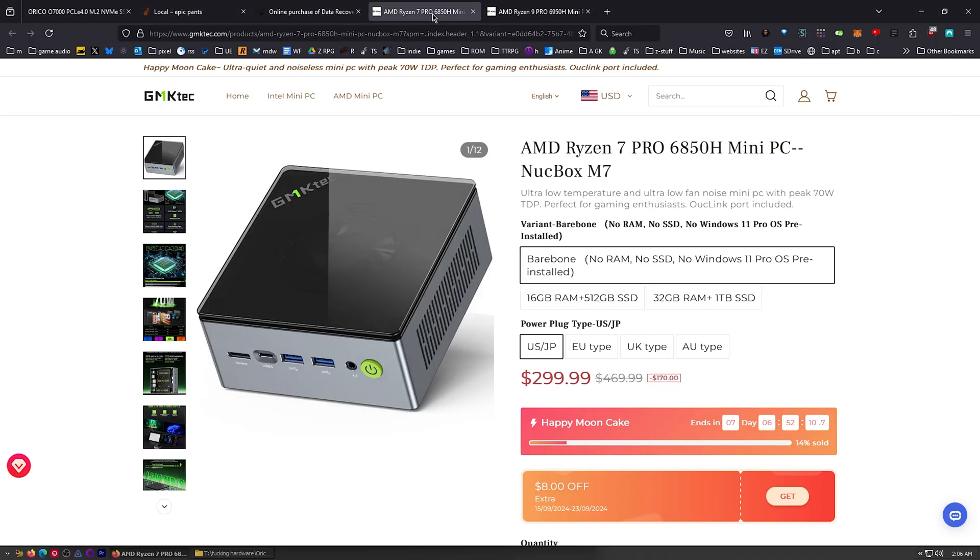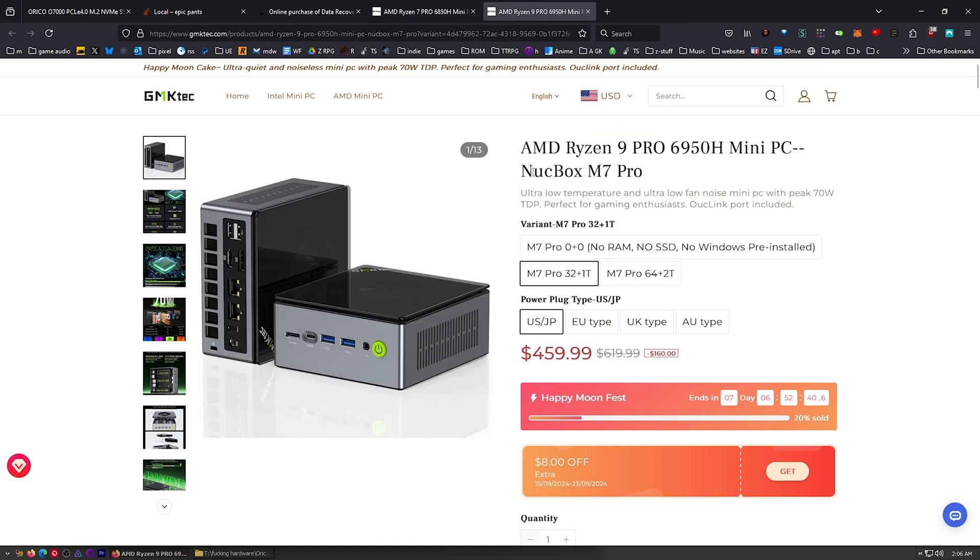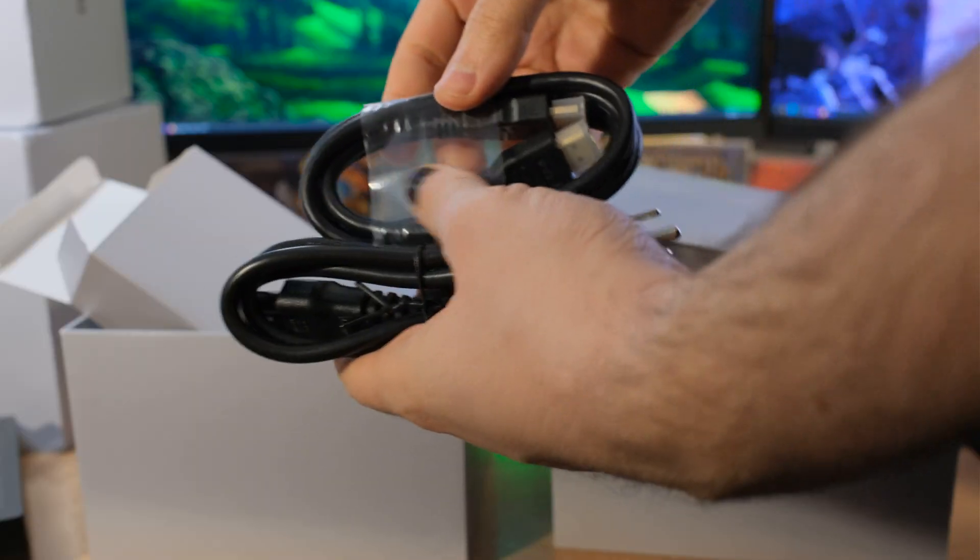We have two different GMK Tech NUCBOX M7s — the M7 and the M7 Pro. The M7 has a Ryzen 7 Pro and the M7 Pro has a Ryzen 9 Pro. It's confusing because the Ryzen parts are both called Pro, but only one of the NUCBOXes is called Pro, and that's the Ryzen 9.